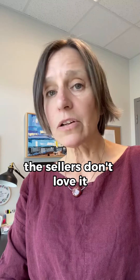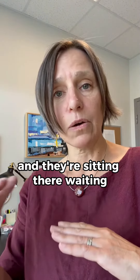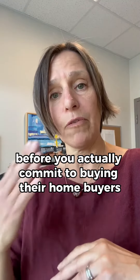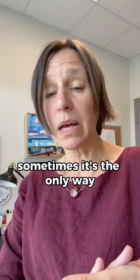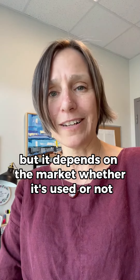The sellers don't love it because there's not a full commitment to buy the house, and they're sitting there waiting, tied up with you to make sure you're going to sell before you actually commit to buying their home. For buyers, sometimes it's the only way. But it depends on the market whether it's used or not.